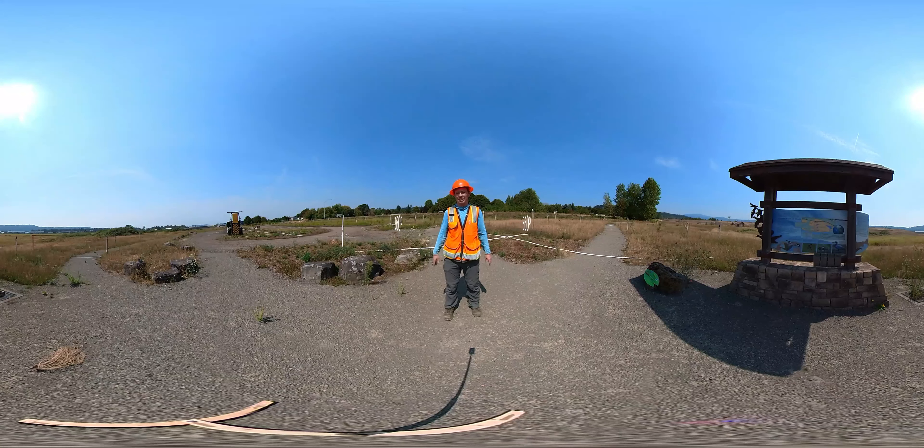This is a 360-degree tour, which means at any point you can click and drag your mouse across the screen and look in all directions. So let's give it a try.